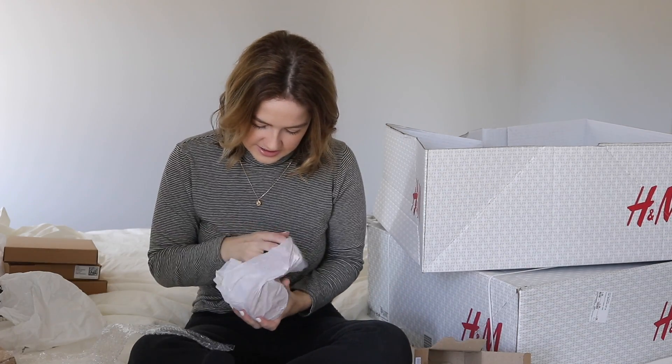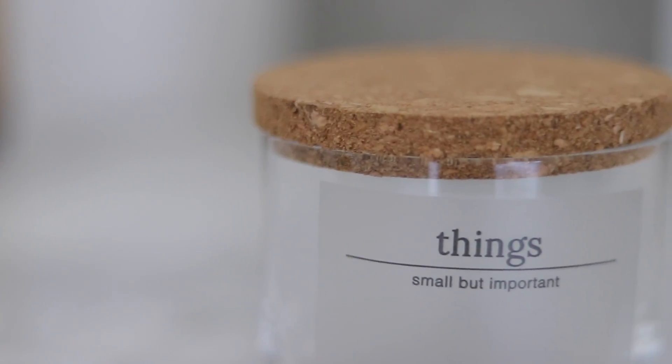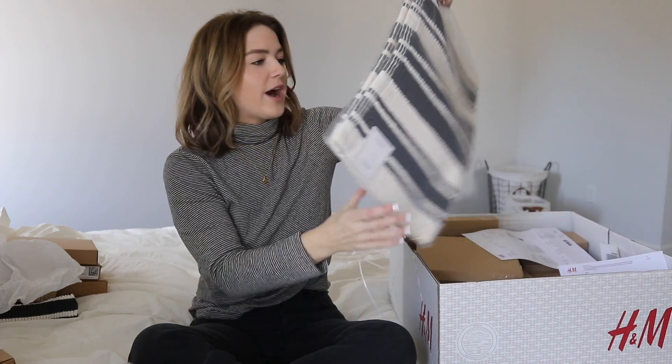This next item is something I'm going to keep on my bathroom sink — it's a little ramekin jar with a cork top. It says 'things small but important' and has a nice little bathroom label. I also got some toothbrush holders to match this. I'm mainly planning to keep my rings in this jar since I take them off at night and when I shower. It was just a couple of bucks.